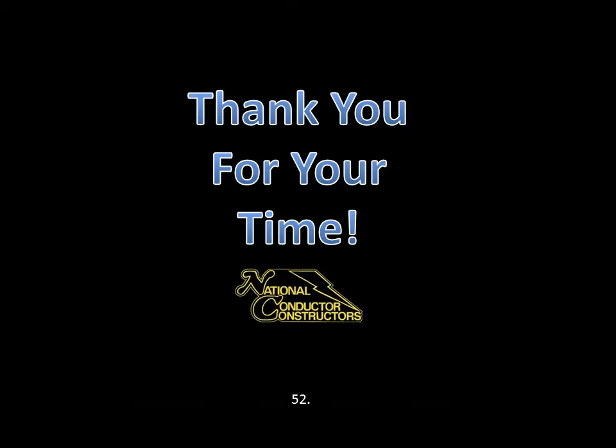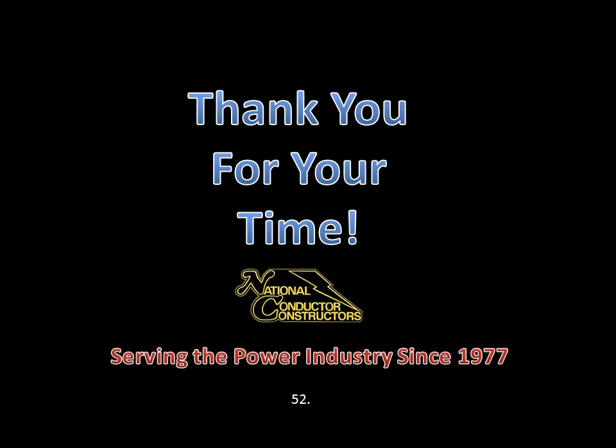Thank you for taking the time to listen to me explain National Conductor. If you have any questions on any one or all of the divisions, please don't hesitate to contact us. To watch each division's separate presentations, please go back to the main menu and select which division you would like to hear about. Thank you.